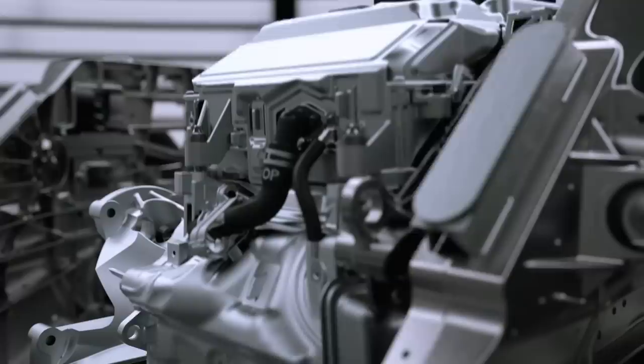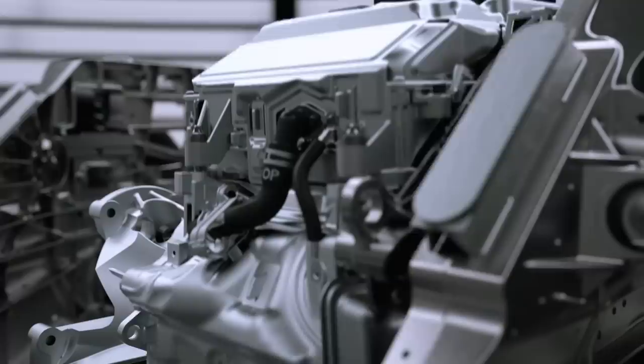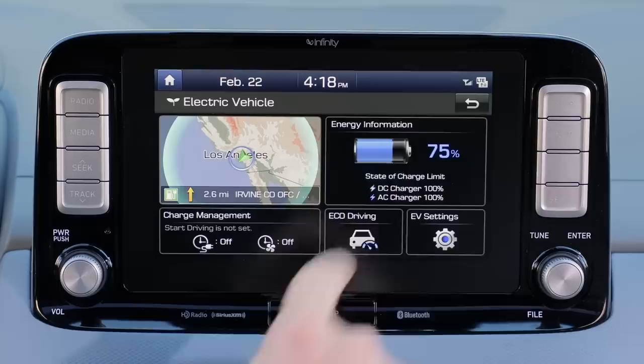Electric cars are good now. Did you get the memo? Yeah. They have enough range and they're available in enough price ranges that they're a viable alternative for most commuters. Imagine never having to go to a gas station again. Today, we're rounding up the best EVs so you don't have to go charging in blind.